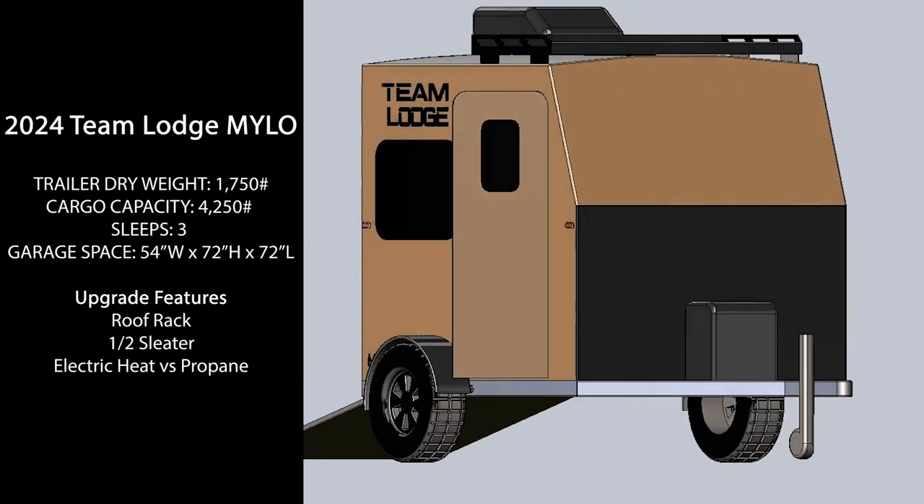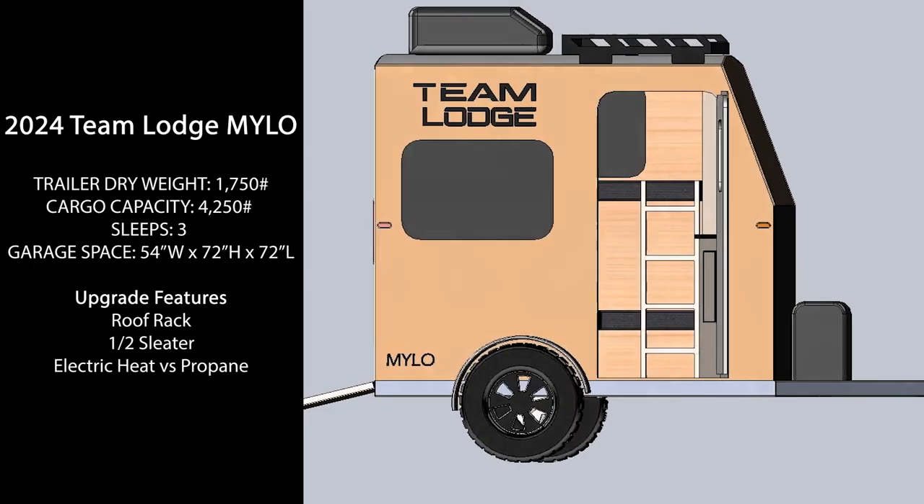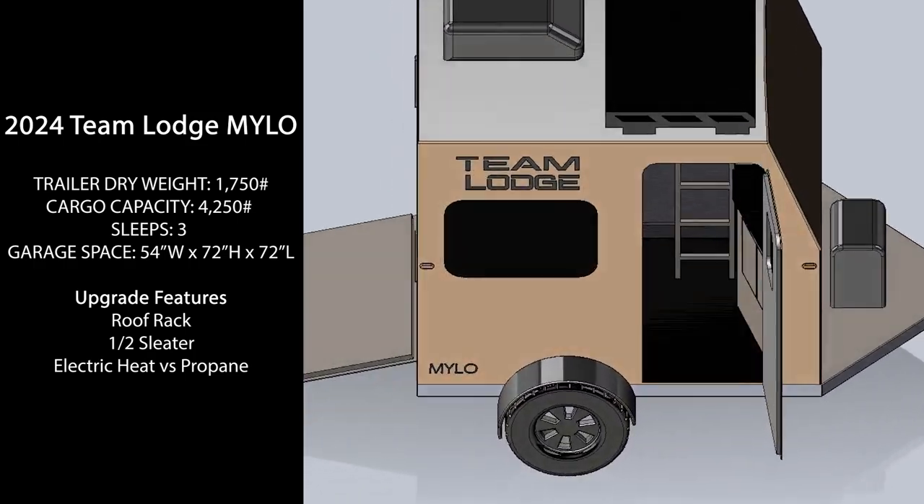The Milo will come standard with a forced air furnace, air conditioning, front cabinets, spare tire, and will be fully solar capable.